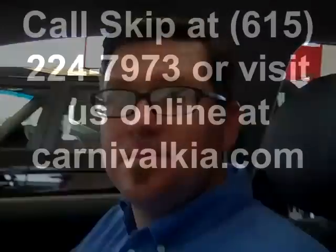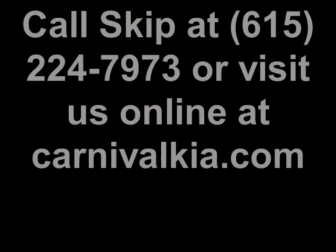And that pretty much covers it for the new 2012 Kia Sportage. Again, my name is Skip. I'm at Carnival Kia Franklin. You can find us at www.carnivalkiafranklin.com or you can give me a call at 615-224-7973. My name is Skip, and I'll be glad to take care of you.